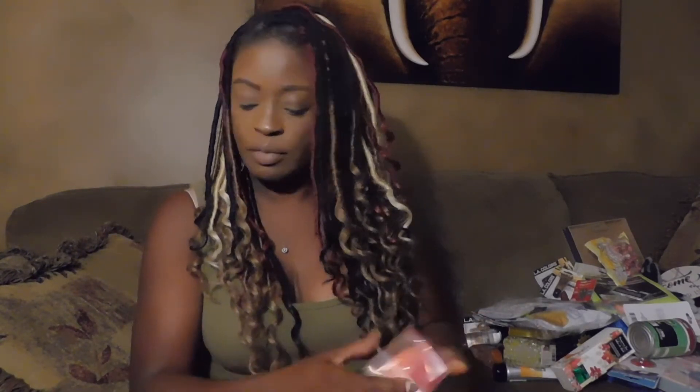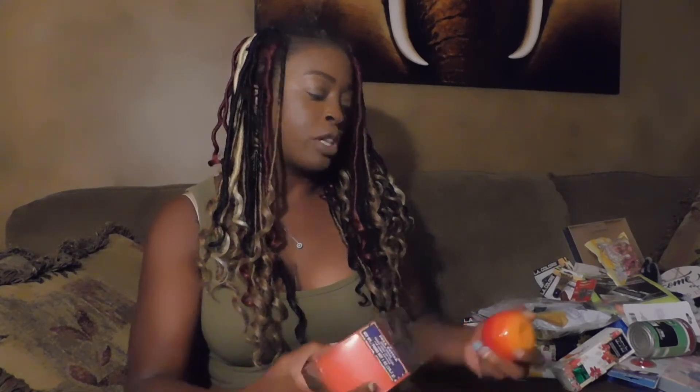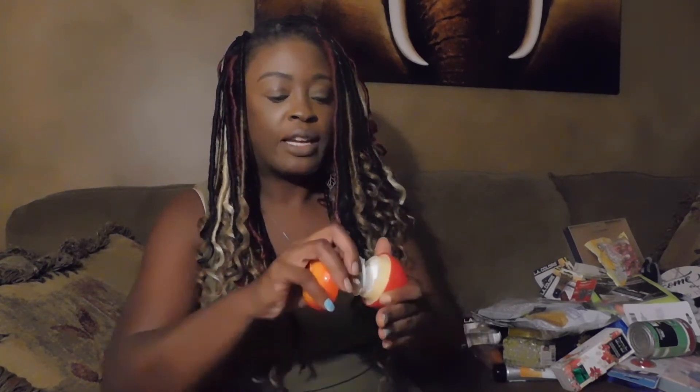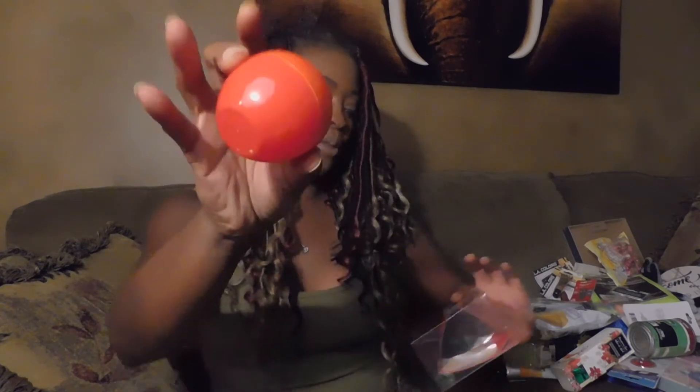Picked up this shea butter hand cream — they had this before and I got the pear one and it was really, really nice and very moisturizing. Wanted to pick this one up assuming it's like the other one. It's in a super cute apple-shaped container — really cute.